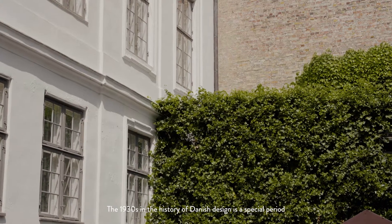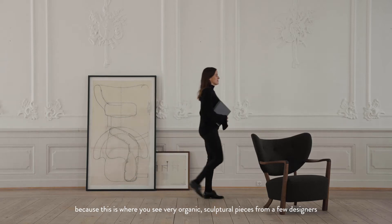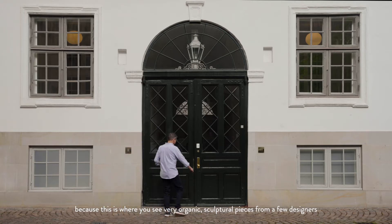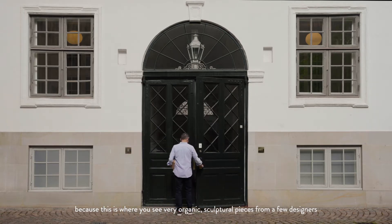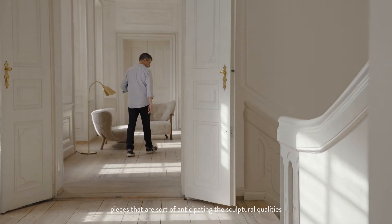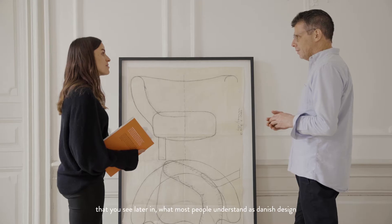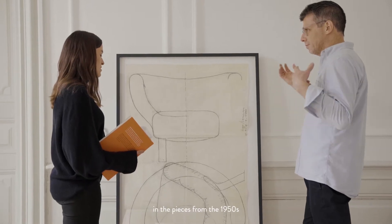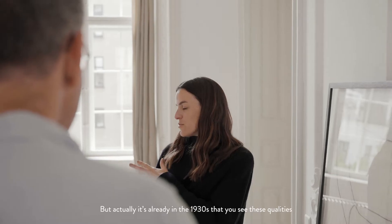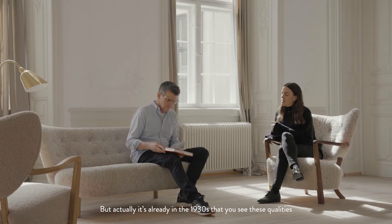The 1930s in the history of Danish design is a special period because this is where you see very organic sculptural pieces come out from a few designers. Pieces that are sort of anticipating the sculptural qualities that you see later in what most people understand as Danish design, the pieces from the 1950s. But actually, it's already in the 1930s that you see these same qualities, however, in overstuffed furniture.